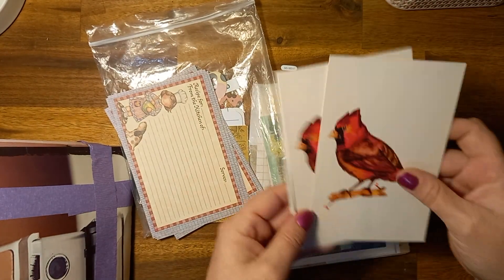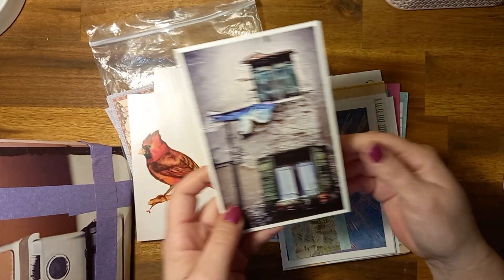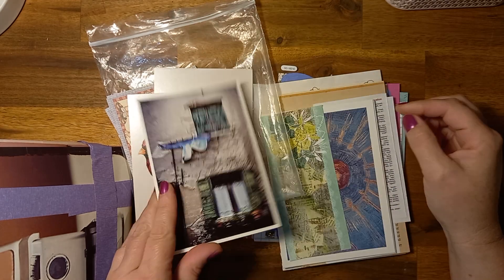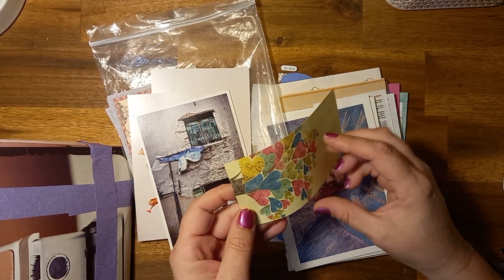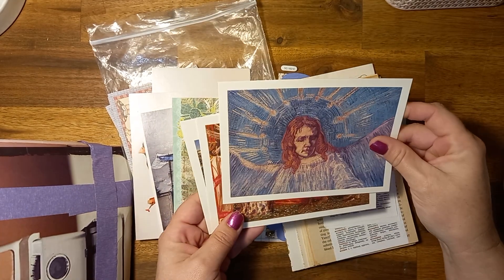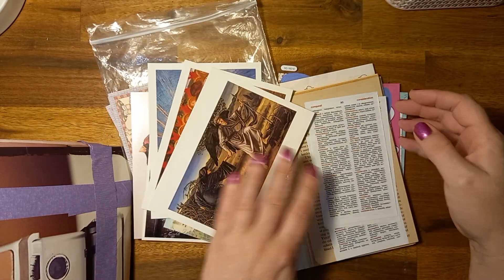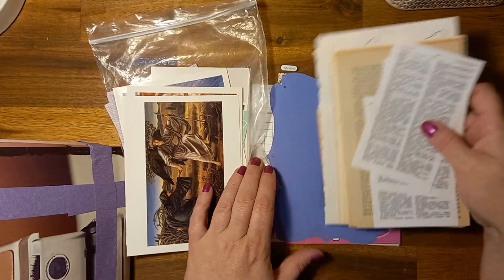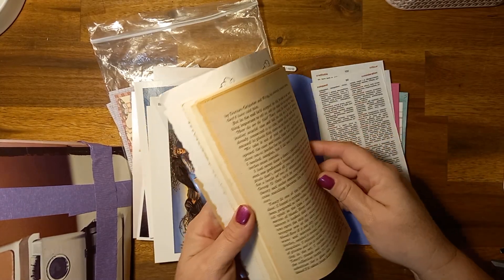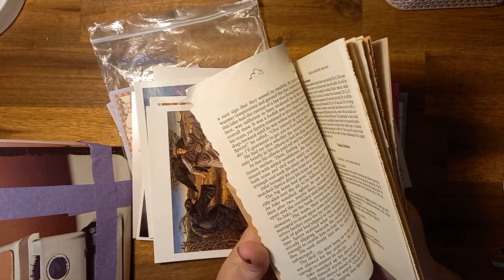Oh these are pretty — cardinals. New cardinal postcards. Oh that's lovely, I like that. They're beautiful, these are gorgeous. Nikki's only just started out with the junk journals. Oh gorgeous papers, gorgeous book pages. Oh they're pretty.